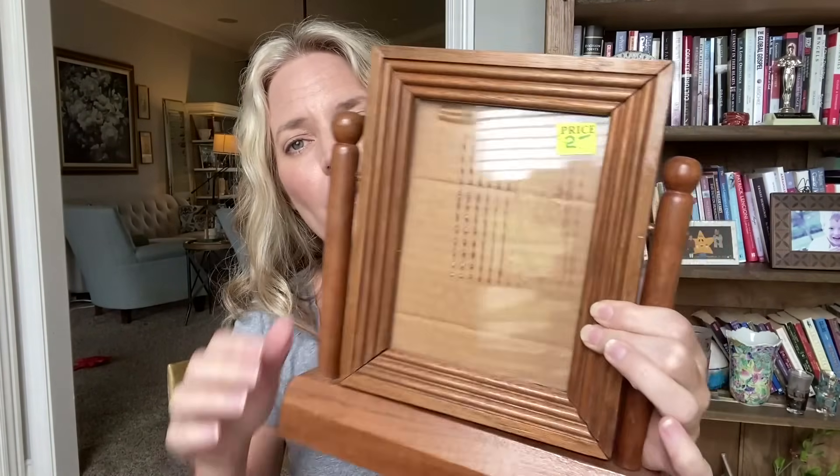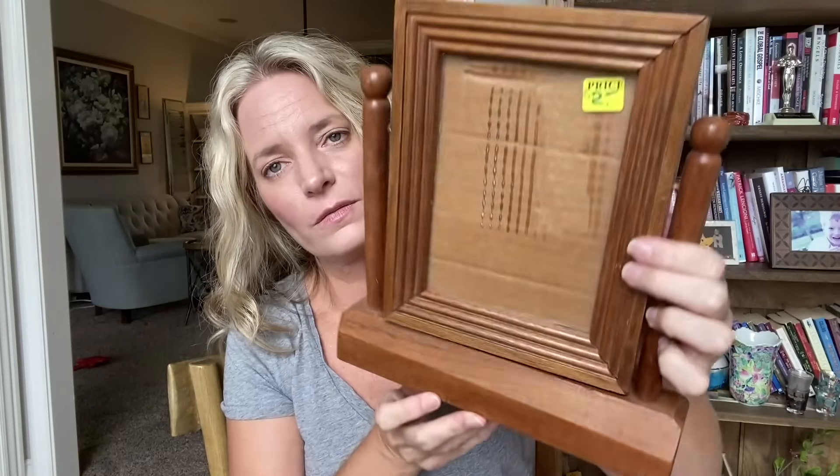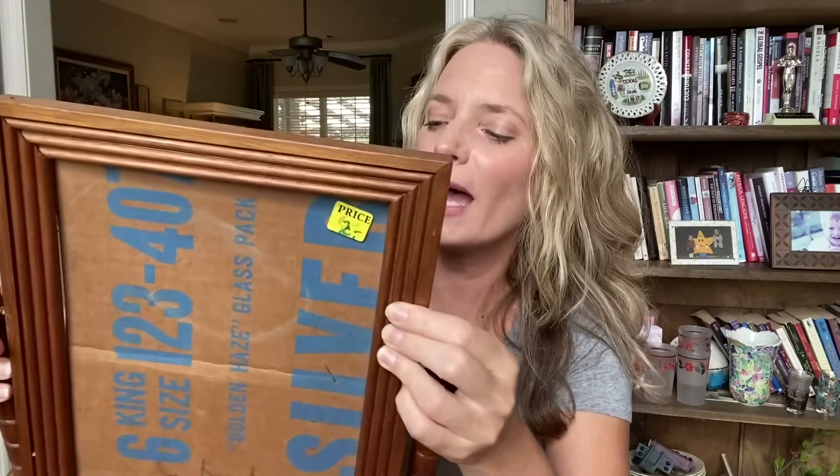That same guy had these two vintage standing frames for $2 a piece - they don't have anything in them. I've got those bird prints from a previous video and I think I can put some of those in there. Two bucks a piece was a no-brainer.